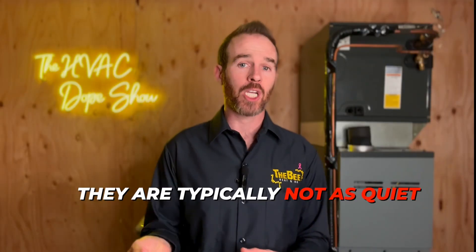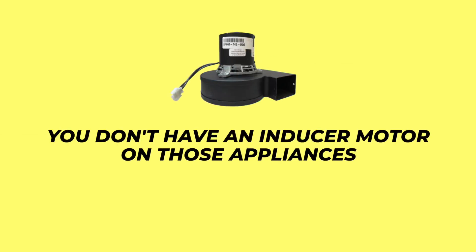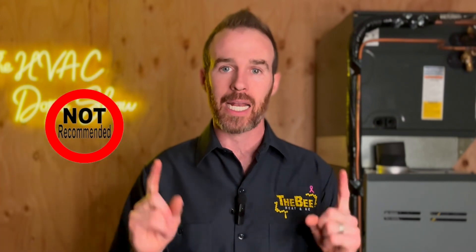Modulating combi boilers tend to be very quiet. They are typically not as quiet as a natural draft boiler or water heater, simply because you don't have an inducer motor on those appliances, but compared to a traditional induced draft boiler, a modulating combi boiler is typically pretty quiet. There is one combi boiler I absolutely do not recommend, and that is the Lochinvar Noble — they are loud, inefficient, and unreliable.